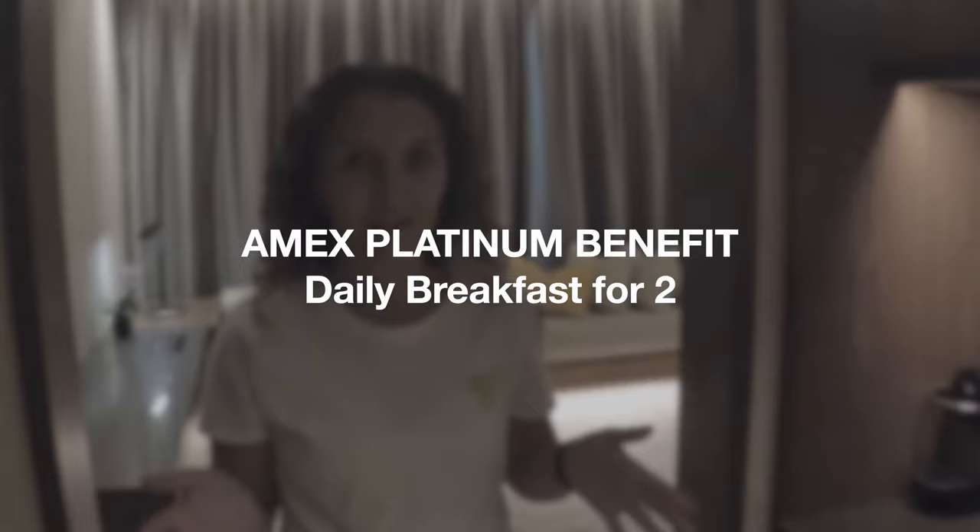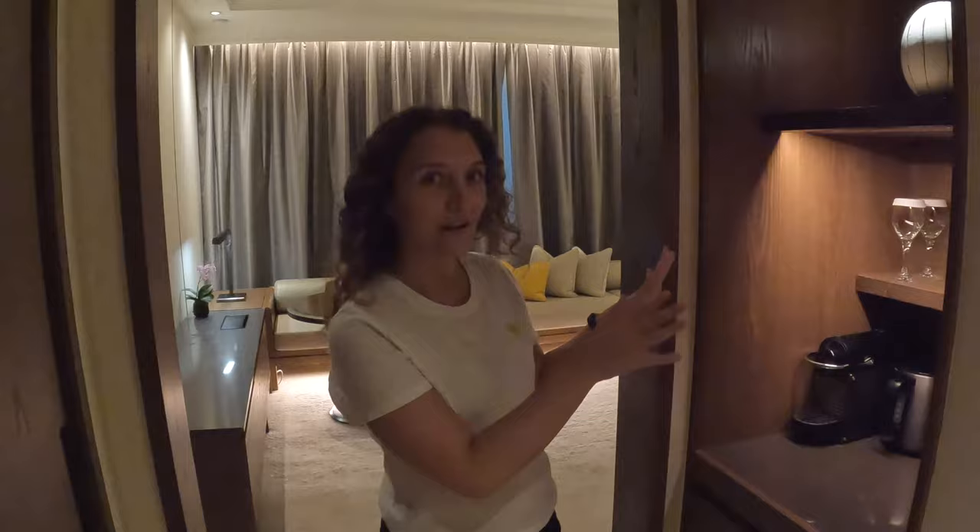Another perk of using our American Express Platinum card is that we get free breakfast every day we're here, down in the restaurant. So we'll probably be doing that for breakfast instead of this, but it might be nice to have a cup of coffee before we go.